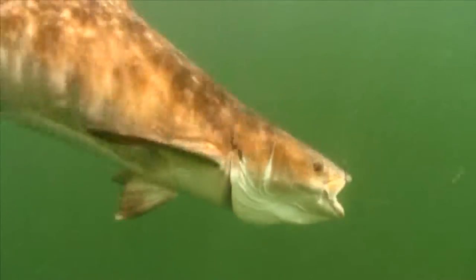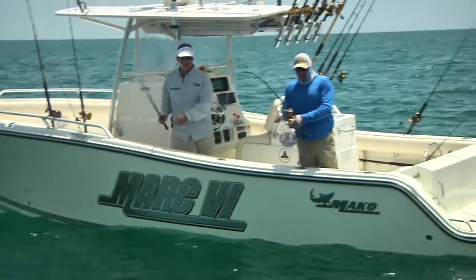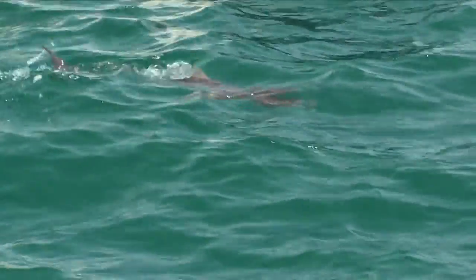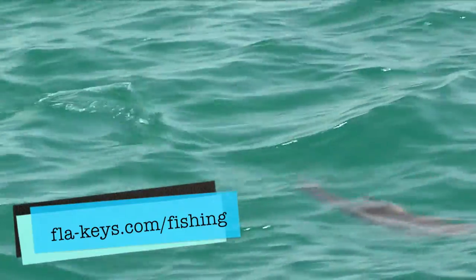In the clear waters of the Hawks Channel and over the patch reefs, they're often sight-fished on the backs of rays with bucktails and live baits. Spin tackle in the 12 to 20 pound class with 50 pound test fluorocarbon leaders and, if using a live or natural bait, inline circle hooks constitute the perfect light tackle Cobia set-up.